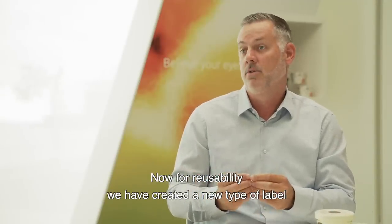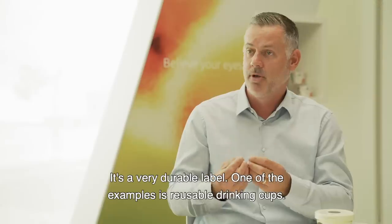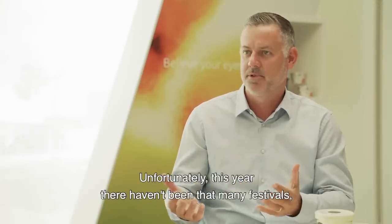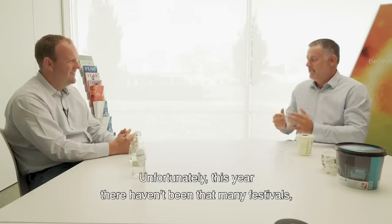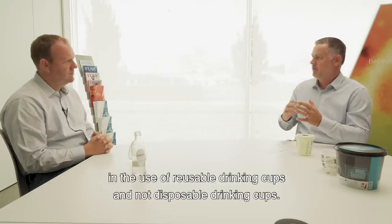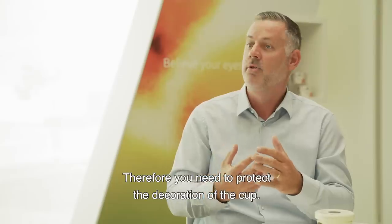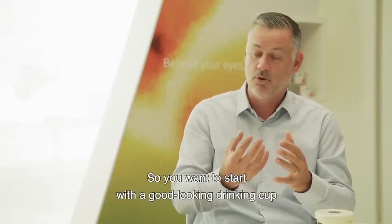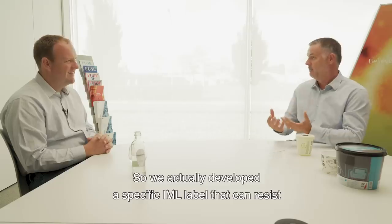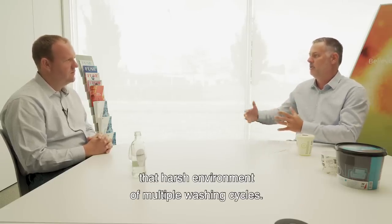Next to reducing the amount of plastics is reusability. For reusability we have created a new type of label which we call reverse IML, and it's a very durable label. One example is reusable drinking cups. Unfortunately this year there haven't been many festivals, but over the last years we saw a very high increase in the use of reusable drinking cups instead of disposable ones. That means the drinking cup has to be reused over and over again — a lot of washing cycles. So you need to protect the decoration of the cup. We developed a specific IML label that can resist that harsh environment of multiple washing cycles.